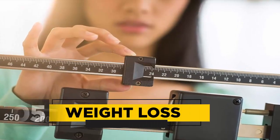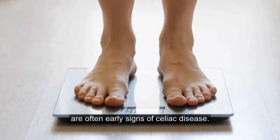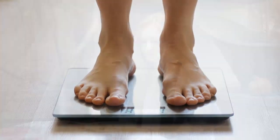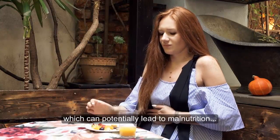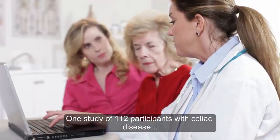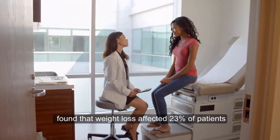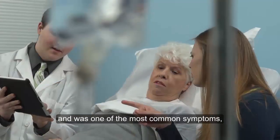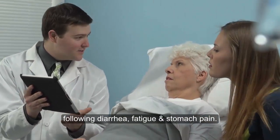5. Weight Loss. A sharp drop in weight and difficulty keeping weight on are often early signs of celiac disease. This is because your body's ability to absorb nutrients is impaired, which can potentially lead to malnutrition and weight loss. One study of 112 participants with celiac disease found that weight loss affected 23% of patients and was one of the most common symptoms following diarrhea, fatigue, and stomach pain.